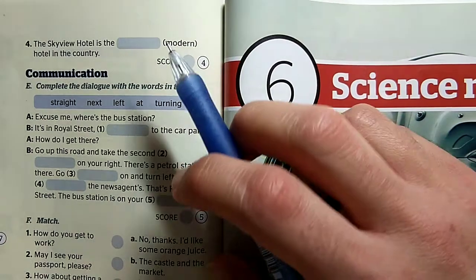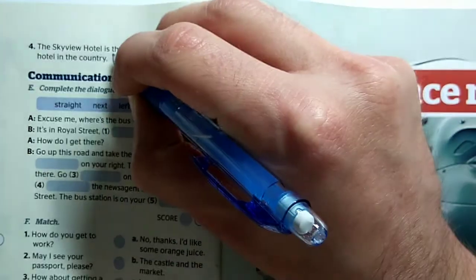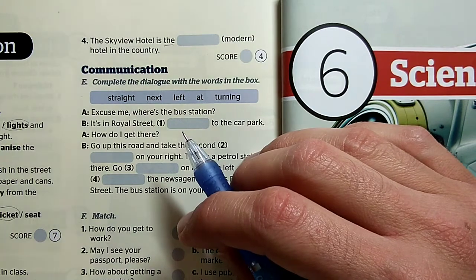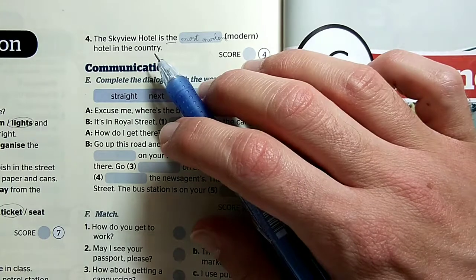Number four: A Skyview Hotel — ott van a 'the', tehát tudjuk, hogy a legmodernebb hotel az országban. Mi a modern-nek a felsőfoka? The Skyview Hotel is the most modern hotel in the country.